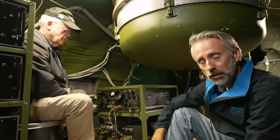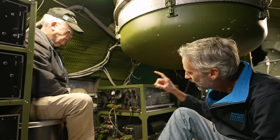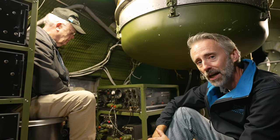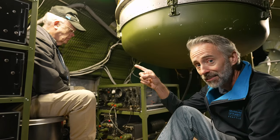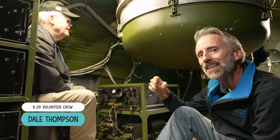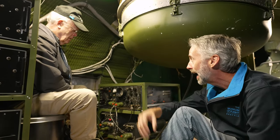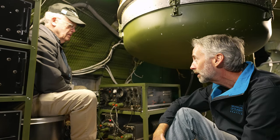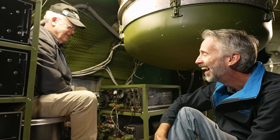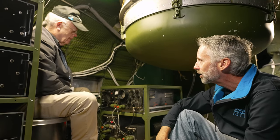Now we're back in the Central Fire Control Center at a specific place: the ECM set — the electronic countermeasure set that a B-29 would carry. This is Dale Thompson. He didn't really come with the plane, but he kind of lives with the plane — he's also one of our amazing volunteers with almost 20 years working on this aircraft. Tell us a little bit about the ECM set. What did this thing actually do?